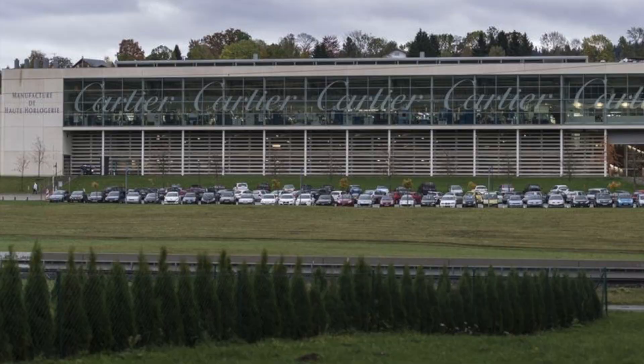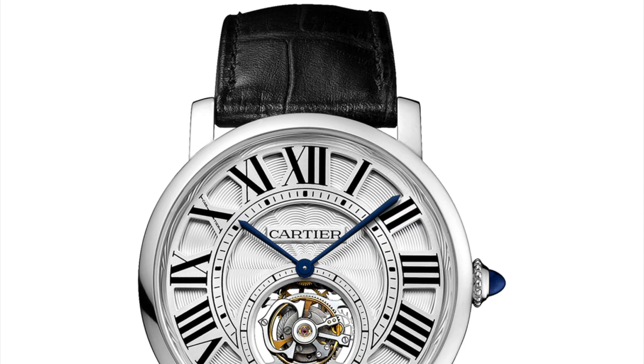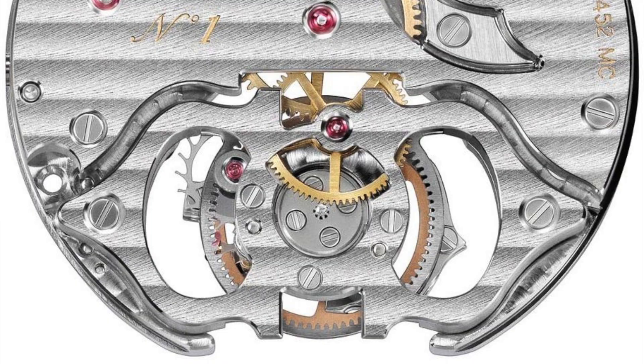Cartier has accomplished many feats in the world of watch movements, including producing the flying tourbillon movement Calibre 9452MC in 2007, the first in-house Cartier movement to receive the coveted Geneva Seal.